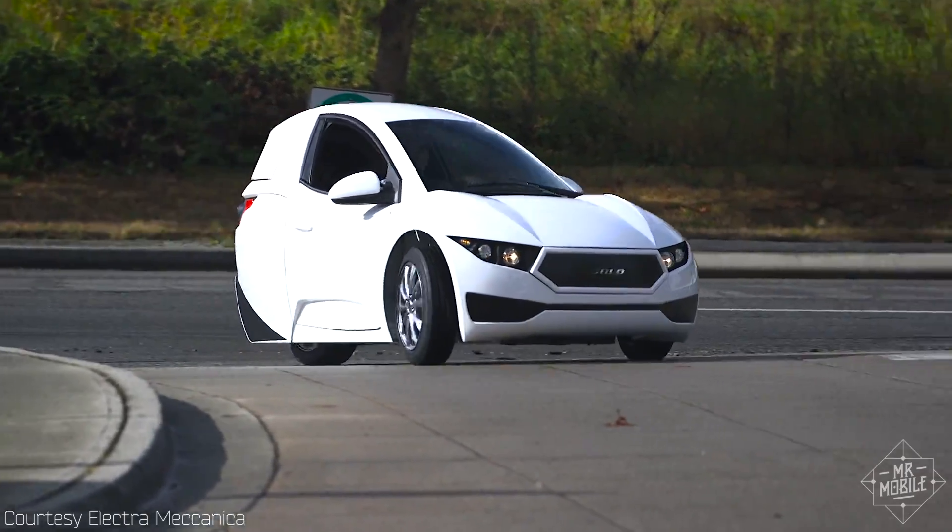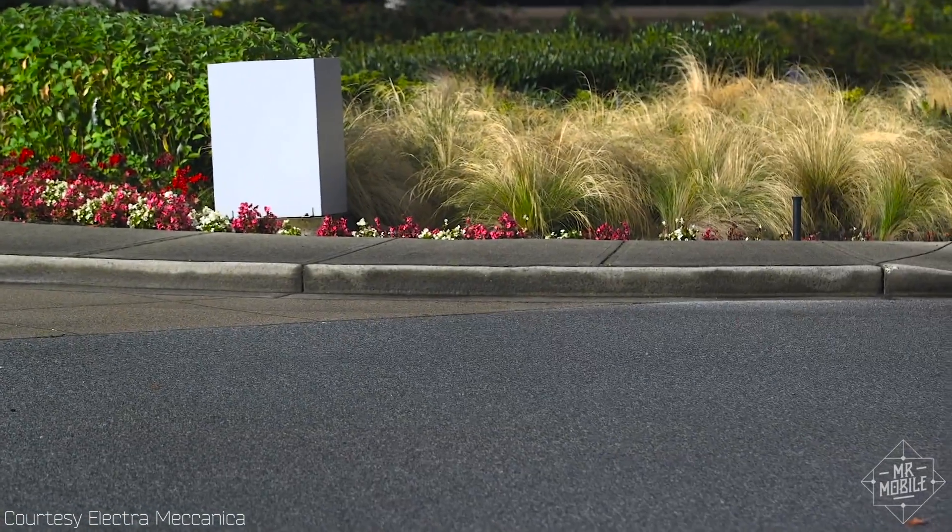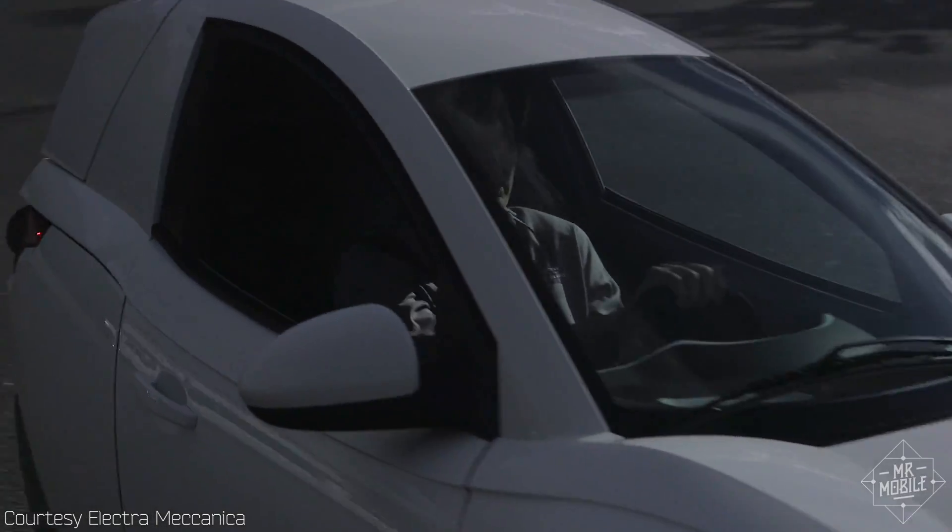With a rated zero to 60 in eight seconds and a software-limited top speed of about 80 miles an hour, it's no dragster, but it felt zippy enough.